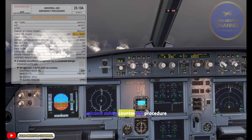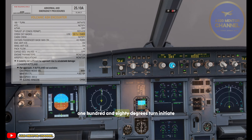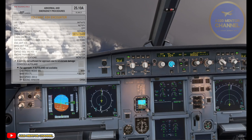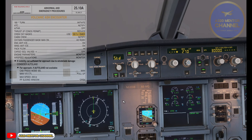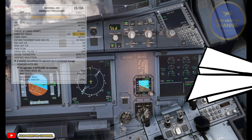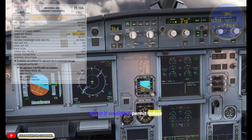Volcanic Ash Encounter QRH Procedure: 180-degree turn — Initiate. ATC — Notify. Auto thrust — Off. Thrust, if conditions permit — Reduce.